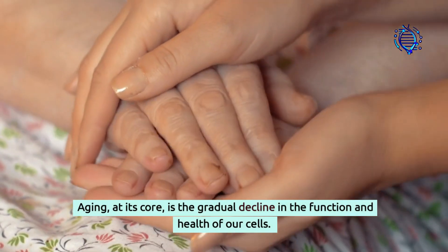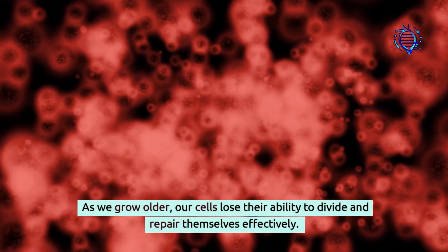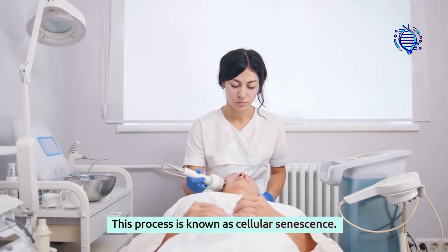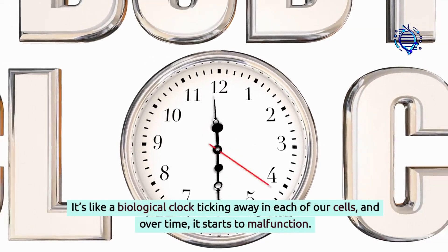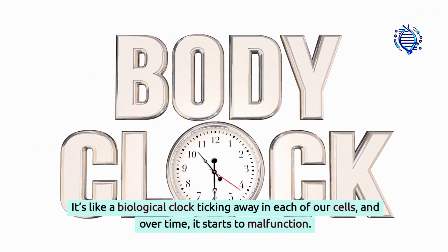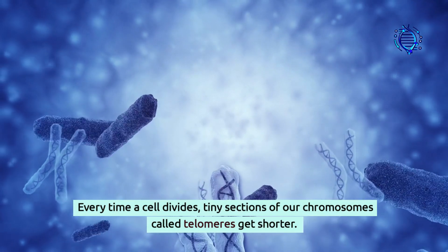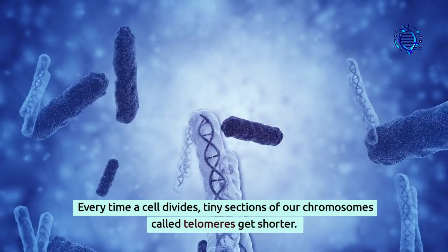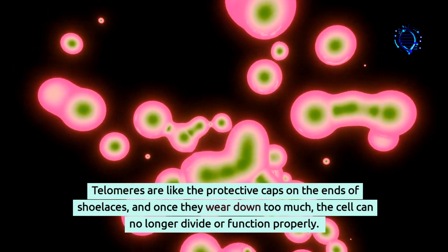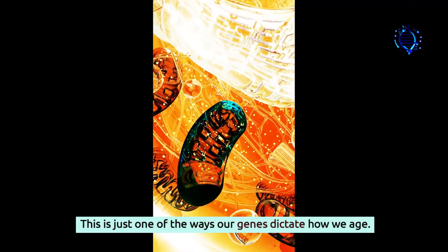Aging at its core is the gradual decline in the function and health of our cells. As we grow older, our cells lose their ability to divide and repair themselves effectively. This process is known as cellular senescence — it's like a biological clock ticking away in each of our cells, and over time, it starts to malfunction. At the heart of this clock is our DNA. Every time a cell divides, tiny sections of our chromosomes called telomeres get shorter. Telomeres are like the protective caps on the ends of shoelaces, and once they wear down too much, the cell can no longer divide or function properly. This is just one of the ways our genes dictate how we age.